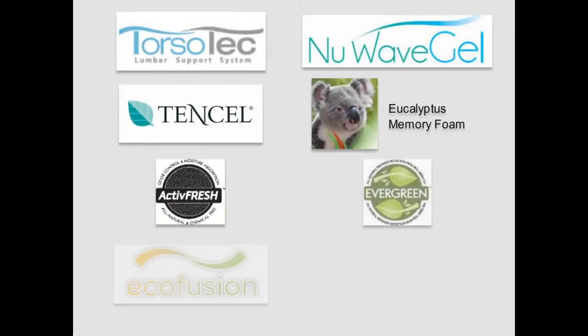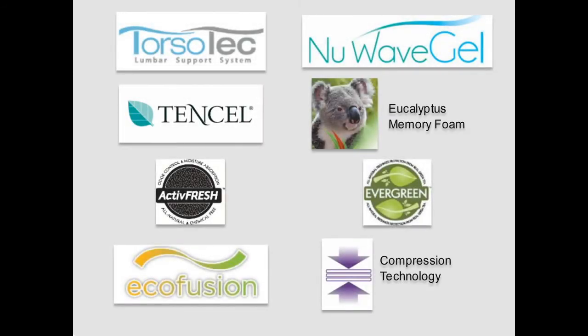A lot of different sleep technologies go into the design and manufacturing of mattresses. As we already discussed, features are added to make them more comfortable, more eco-friendly, to provide a cooler night's sleep, to protect against allergens, and more. Let's take a closer look at some of the features and advancements available.